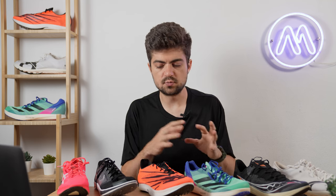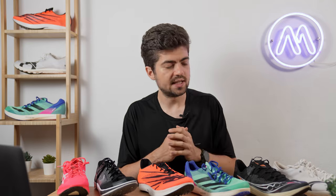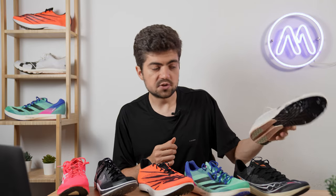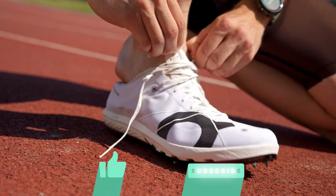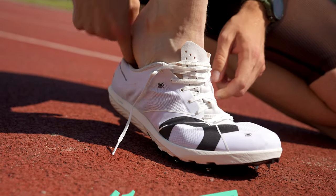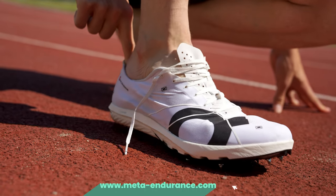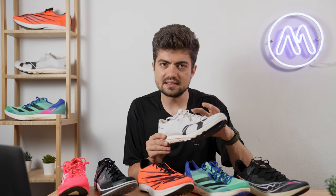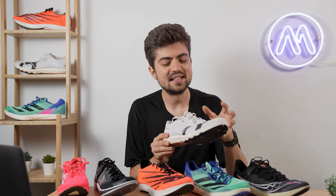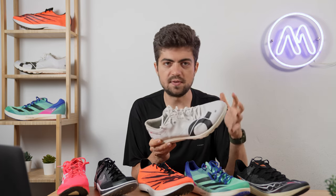I tried all the shoes without socks, as that's the best way to compare them — and many people still run without socks on the track. The Cloud Spike was the best surprise: very, very comfortable with just the right amount of padding without being too much, and not very heavy. It's true to size and I could race in it without socks. Definitely a very good fit.